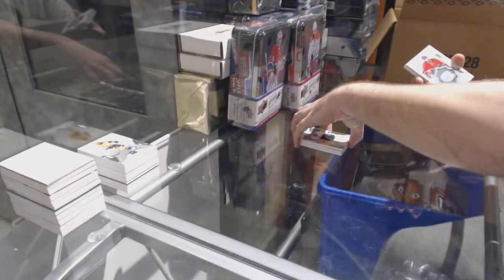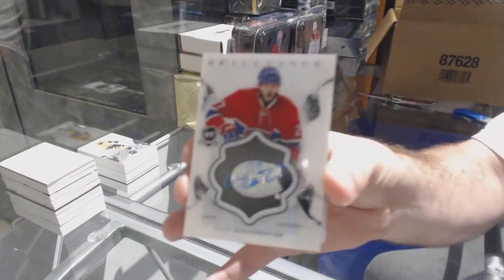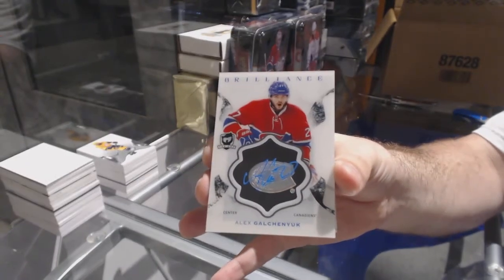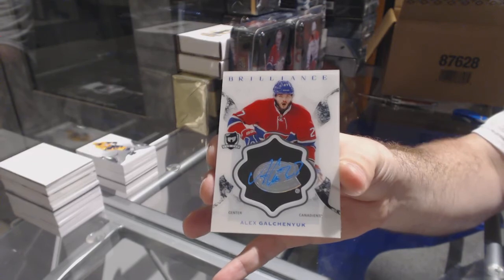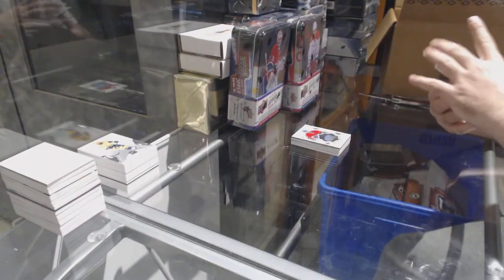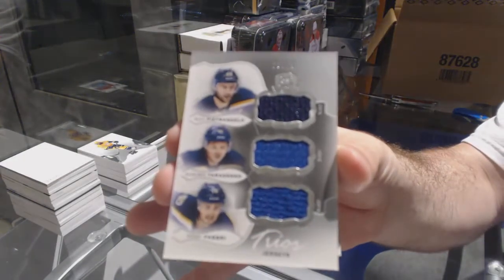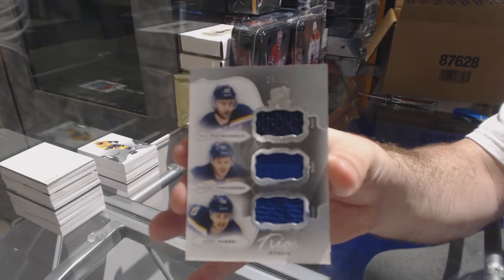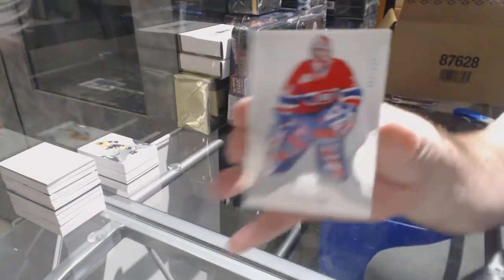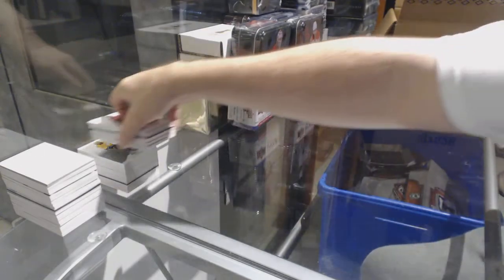For the Montreal Canadiens, brilliance autograph — Alex Galchenyuk. For the St. Louis Blues, number two-25, triple jersey — Pietrangelo, Tarasenko, Fabry. St. Louis Blues triple jersey. And for the Montreal Canadiens — Patrick Prust.